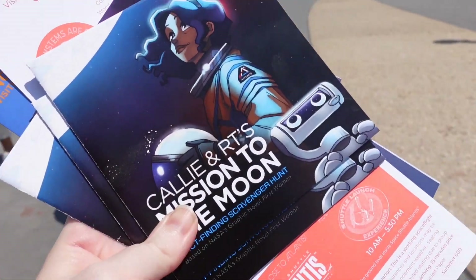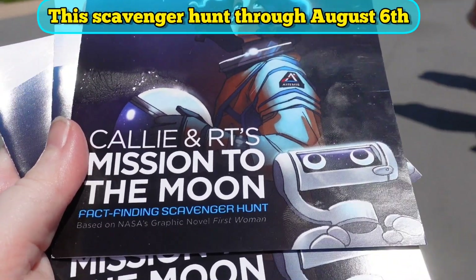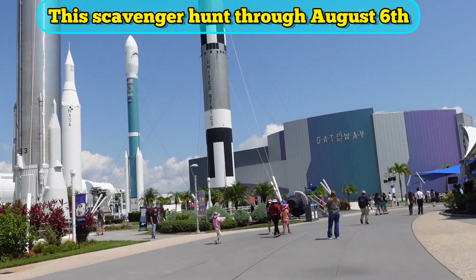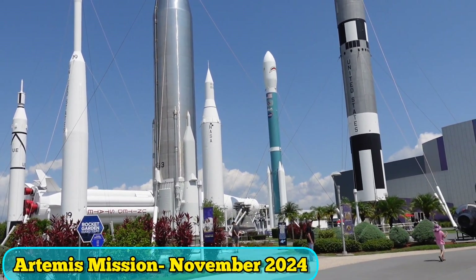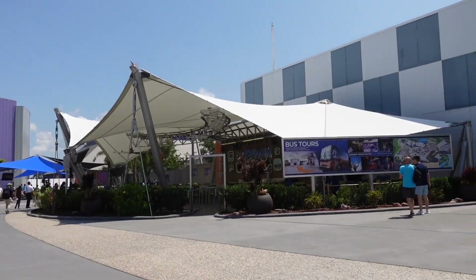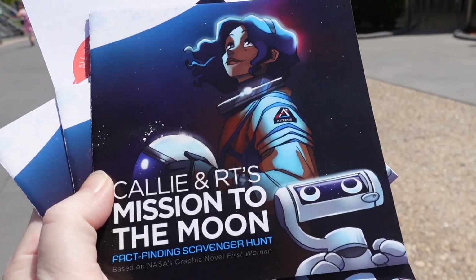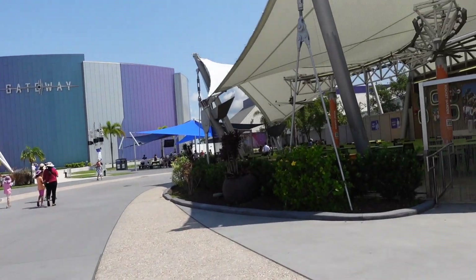The scavenger hunts change throughout the year. Right now we have Cali and RT's Mission to the Moon, focusing on women going to space, which is part of the Artemis program. It's set to take off in November 2024 and will feature the first woman and first African American to the moon. As we go around to do the must-dos, we'll show two of the spots for the scavenger hunt and the prize at the end.